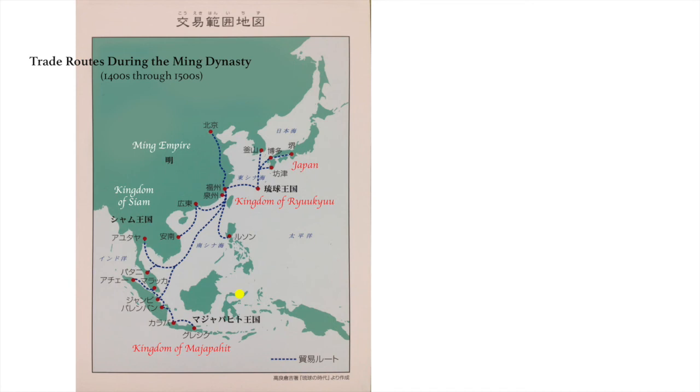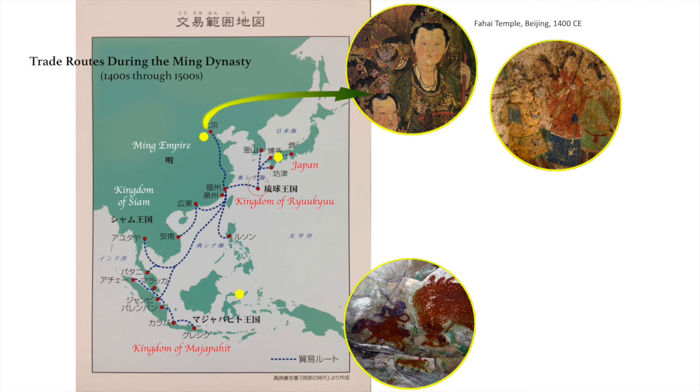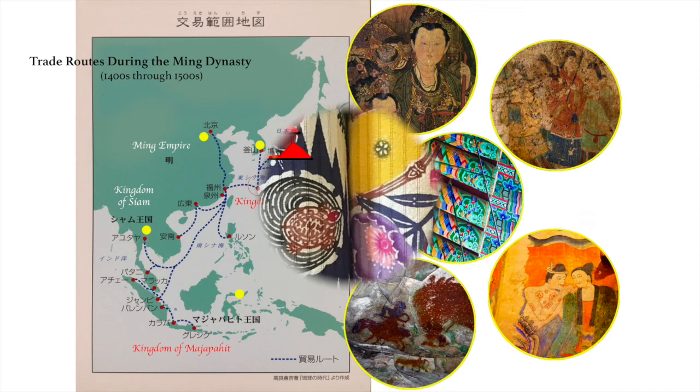There are the ancient cave paintings of Indonesia, the Takamatsuzuka tomb paintings of the Asuka period — these were being excavated just about the time I arrived in Japan, so they were of particular interest to me. There are the exquisite temple paintings of China, and the eye-popping colors used in the temples of North Korea, as discussed in the earlier lecture, Korean culture in five colors. Thailand brings us an exquisite history of painting with pigments, both in ancient and modern culture. And in Okinawa we find these very same pigments used on textiles, developed to a truly amazing level of sophistication.